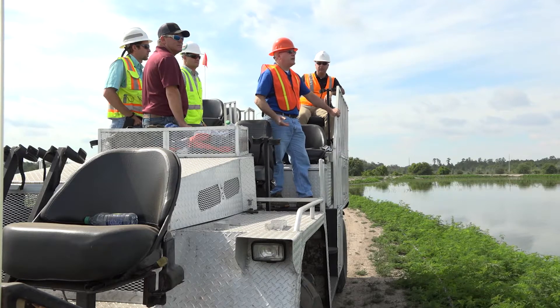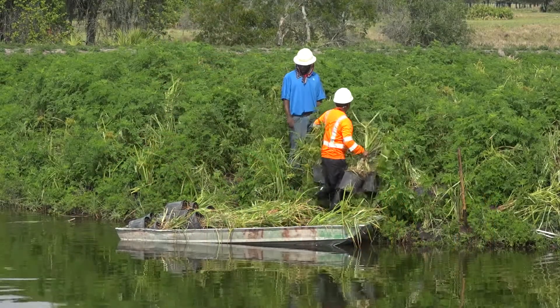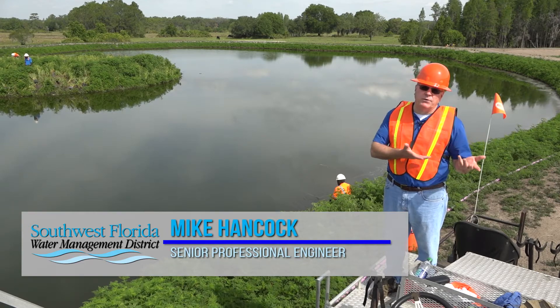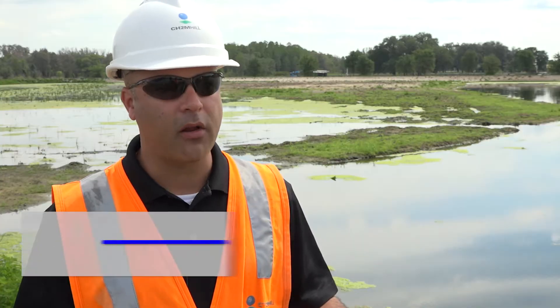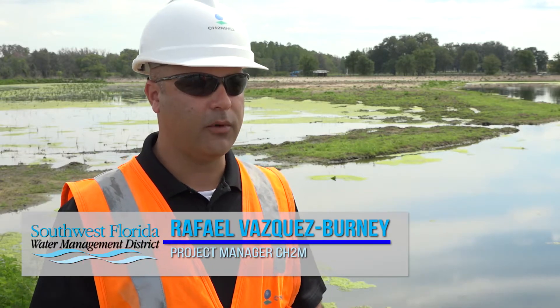It's going to be beautiful once everything's planted and grown in. Mike Hancock with the Southwest Florida Water Management District has been visioning this project for nearly 15 years. The concept was: let's bring that water back to where we got it and try to put it back into the ground.